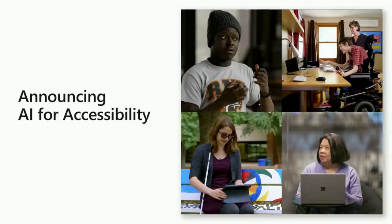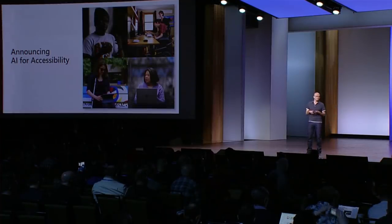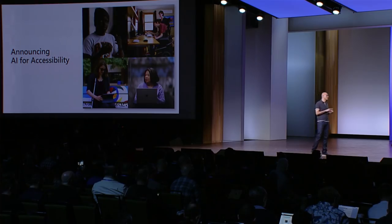I'm really pleased to close this keynote by announcing AI for Accessibility — a grant program that we are creating to give grants to researchers, NGOs, and developers, providing them support and platform technologies, so that you can bring your ingenuity and passion to help the one-billion-plus people in this world who have disabilities. I can't wait to see what you all build. Thank you all so very much, and have a fantastic rest of the Build conference.